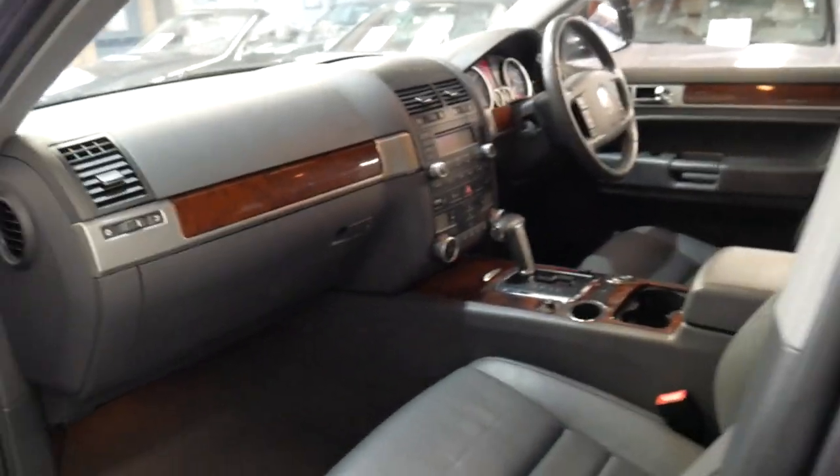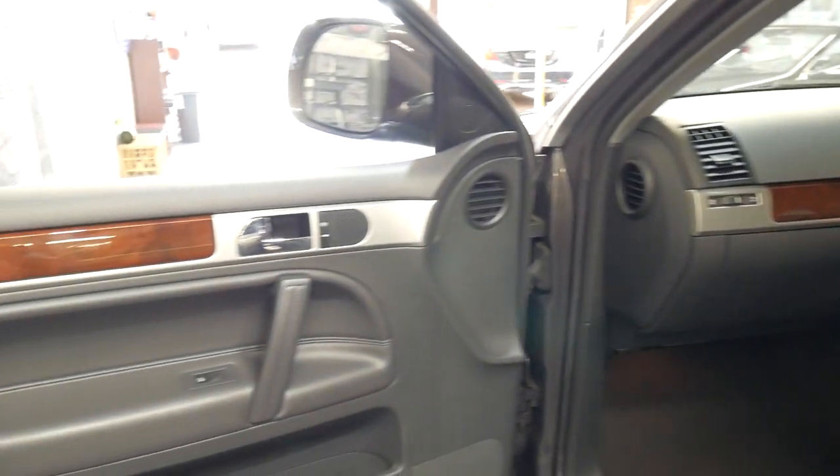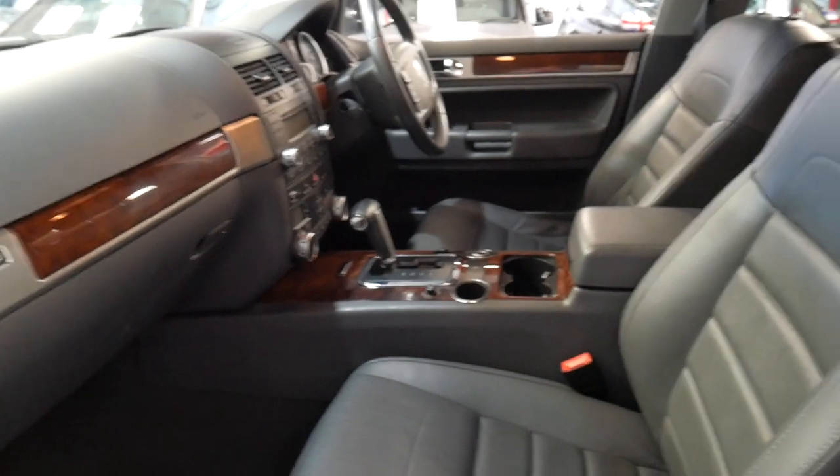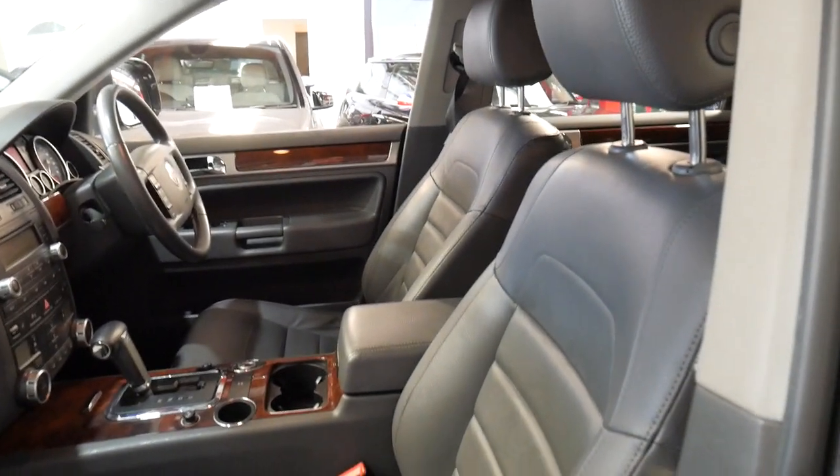I've driven it myself and, as I said, I should know how it should drive. We've had them before and I've got a Cayenne with the same running gear. It's absolutely beautiful.